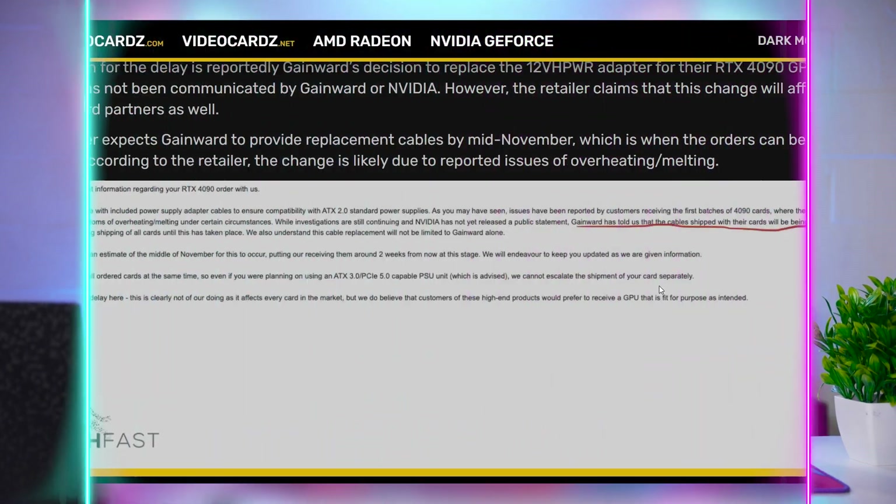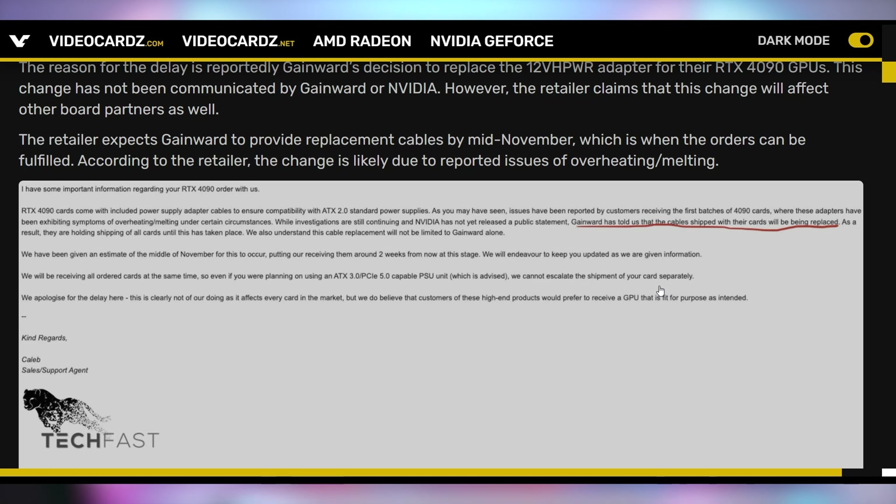GainWord, as far as I'm aware, is the first GPU manufacturer to announce that they're going to be offering replacements for the GPU cables that ship with the graphics cards, because it does appear to be a cable issue for the adapter. In yesterday's episode of Hot News, we talked about how there are some power supplies that seem to be actually melting. So if the cables are not done according to specification, there's a risk of melting, and GainWord is actually going to be replacing them. It doesn't seem like NVIDIA actually needs to do a recall on the graphics cards.